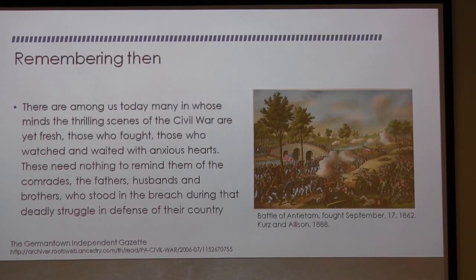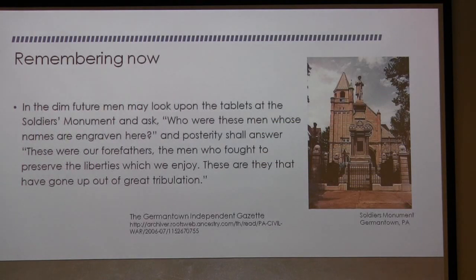From a newspaper clipping in the Germantown Gazette: 'There are among us today many in whose minds the thrilling scenes of the Civil War are yet fresh — those who fought and those who watched and waited with anxious hearts. But in the dim future, men may look upon the tablet on the soldiers' monument and ask: who were these men whose names are engraved here? And posterity shall answer: these were our forefathers, the men who fought to preserve the liberties which we enjoy.' This is a picture of the soldiers' monument in Germantown, Pennsylvania.